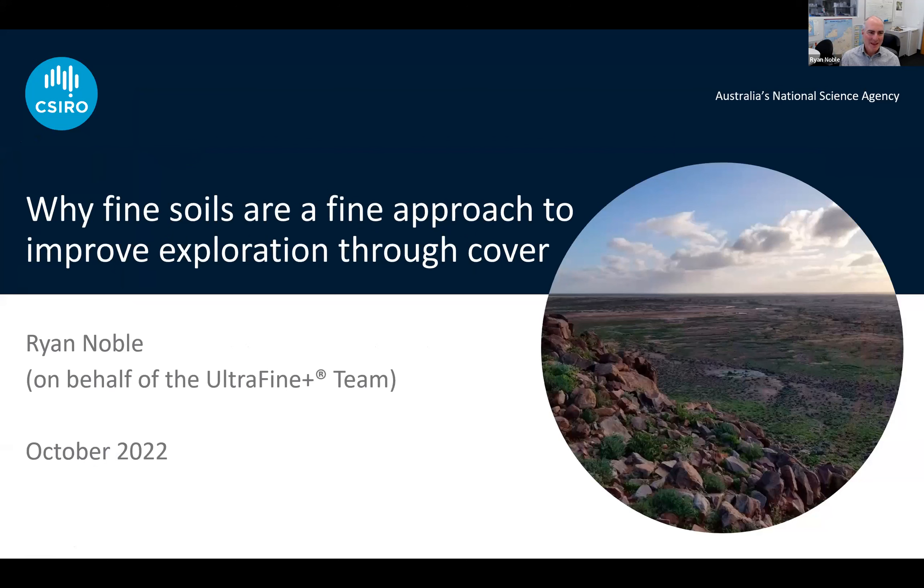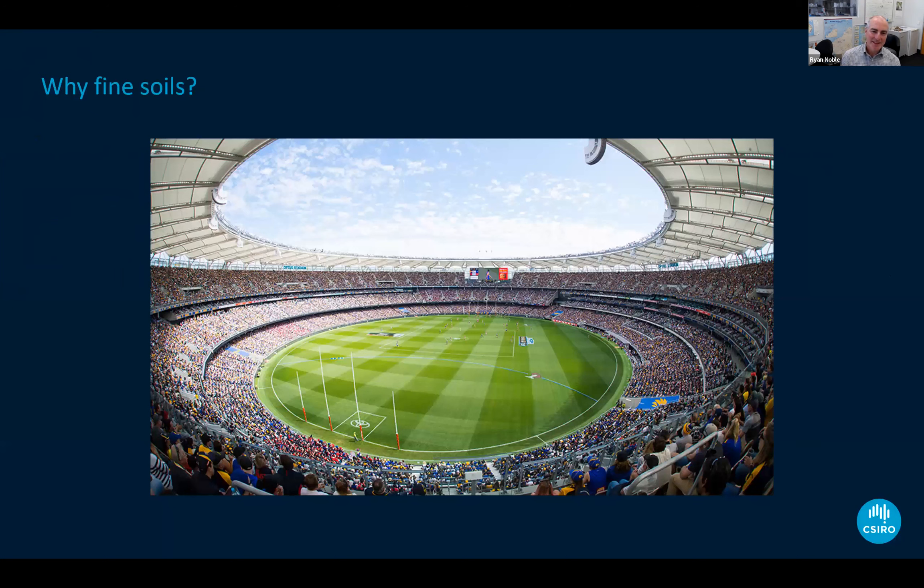I often present this as a cover image — the takeaway message from my presentation today about the value of using finer soil particle size and fine soil fractions in exploration geochemistry. It may seem strange to have a picture of a football field related to soil geochemistry, but hopefully as we go through this presentation you'll understand why it's important. It doesn't have to be Optus Stadium — it could be any football field.